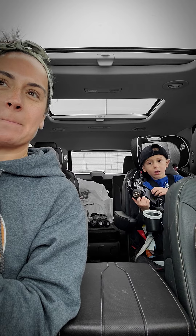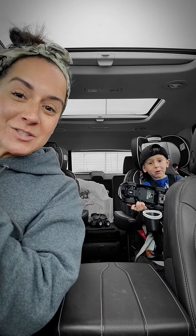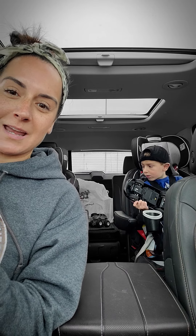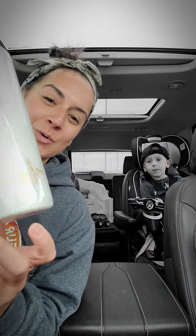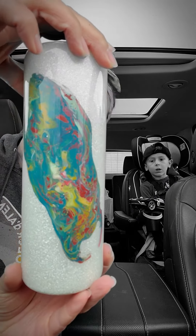So as promised, we are doing a drawing today at 12 o'clock. We have all the names inside of this beautiful tumbler. Of course I had to use it for the drawing. This is created by my sister with Snow Fun Creations.